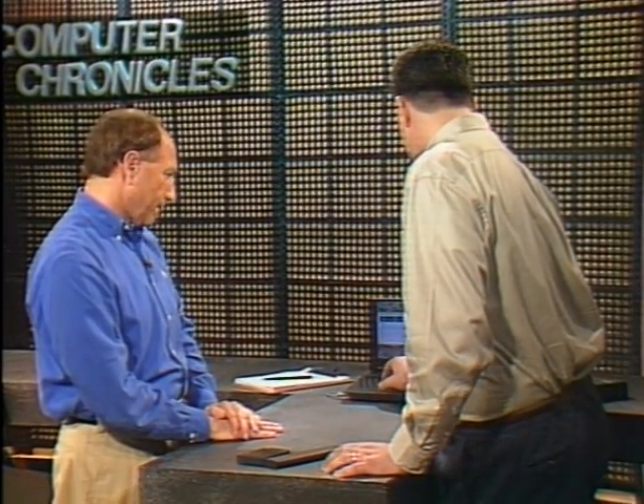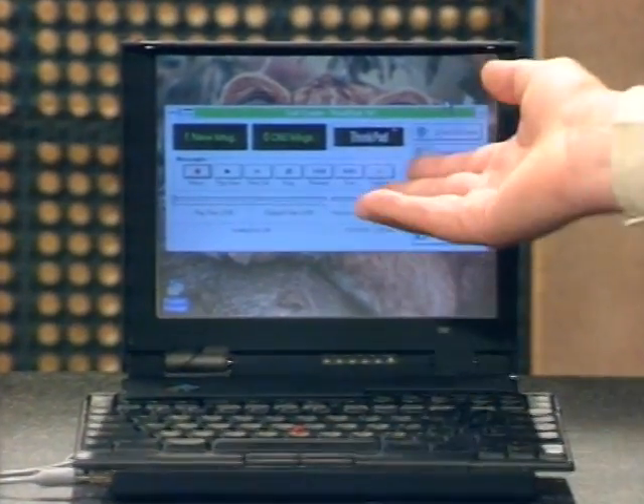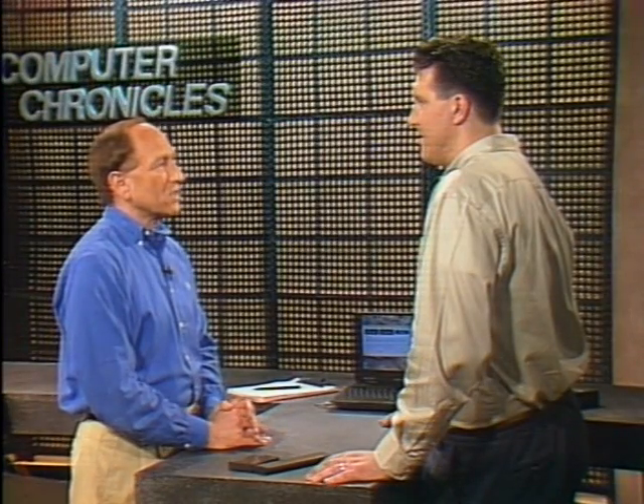There's also a full digital answering machine built in, and you can program it for fax-back support as well. So you've got a really portable office in this tiny package. The system comes with an Intel 486 DX4 75 MHz processor, and hard drive sizes of 360, 540, and an optional 720 megabyte hard drive — the ThinkPad 701C.